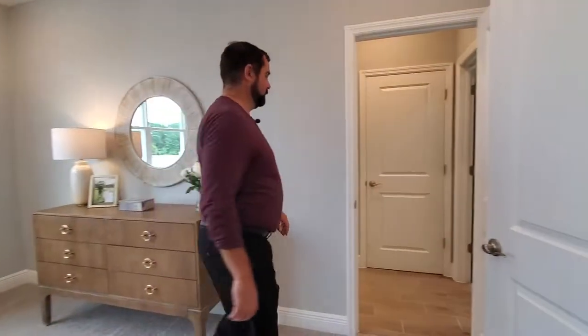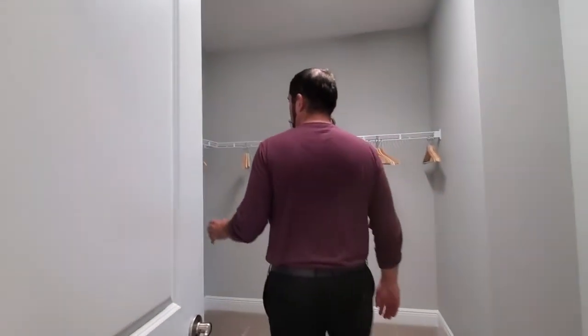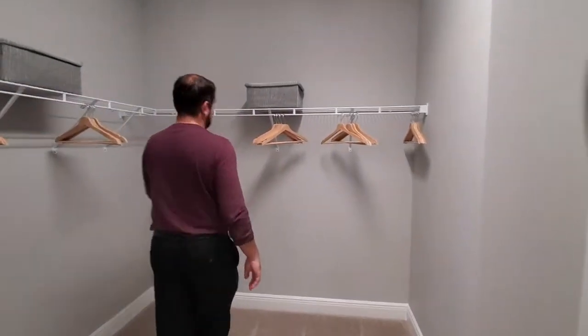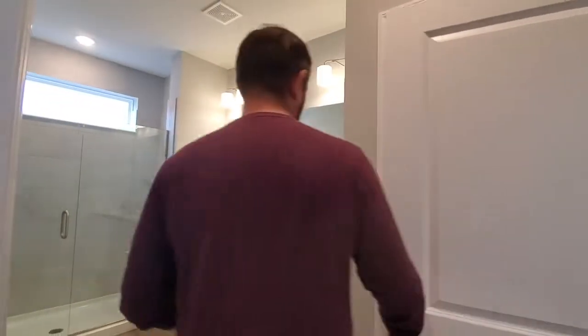And then we come this direction into the primary bathroom. Going right first, we have a very spacious walk-in closet. Plenty of space here for all your clothes — you can have this side and someone else can probably have this side. And then behind this door is your water closet.